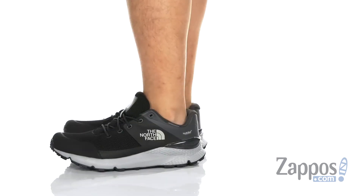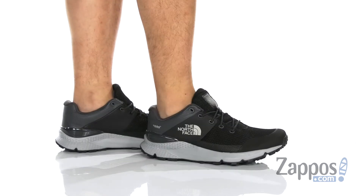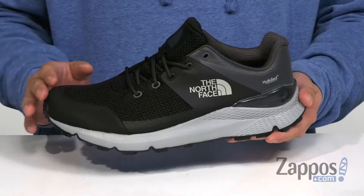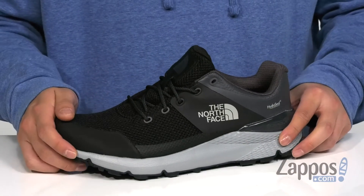This lightweight outdoor shoe from the North Face features a fabric upper with synthetic overlays in key areas for structural support, durability, and protection of the foot. Abrasion resistant materials at the toe and heel, and the hydro seal membrane is going to make the shoe waterproof.